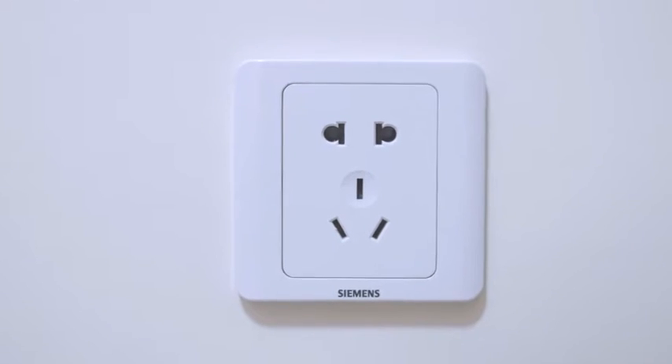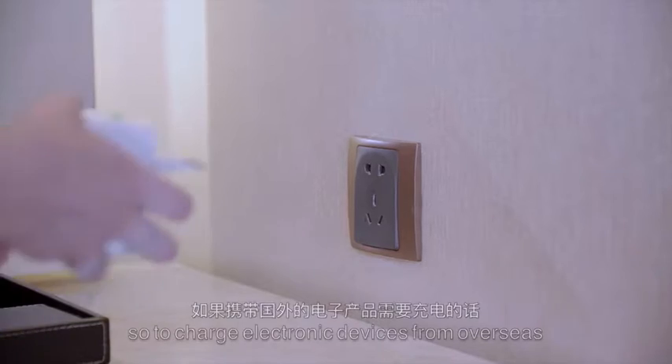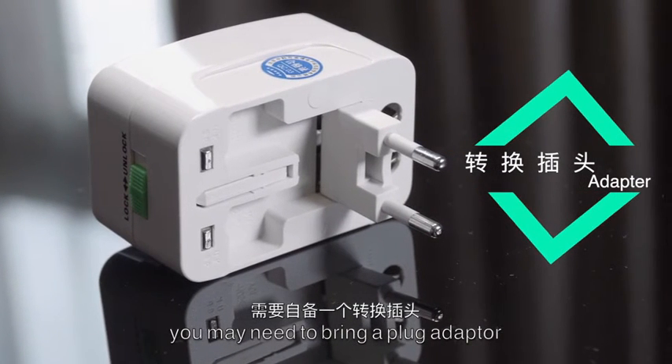China uses Chinese standard 220-volt plugs. So to charge electronic devices from overseas, you may need to bring a plug adapter.